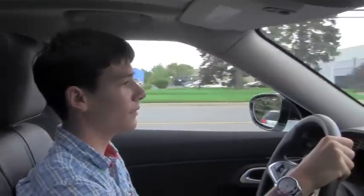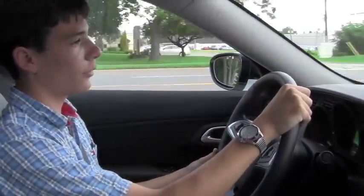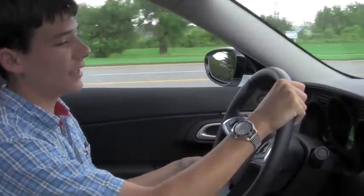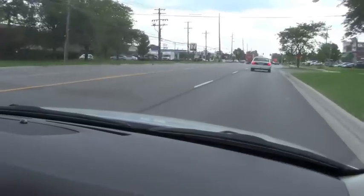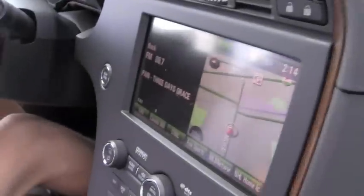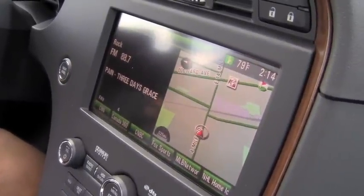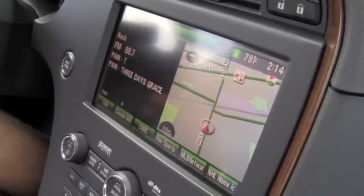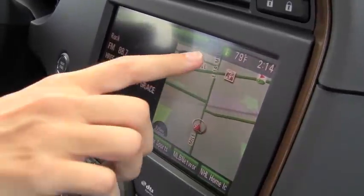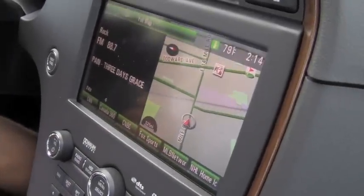Very nice smooth-shifting 6-speed automatic transmission. Very comfortable ride — more comfortable than the older 2009 model. Here we have the navigation system over here in the center console area on the right side of the screen. It is a pretty nice navigation system from what I've seen — it shows right up here a little pizza place and a golf course over there, so it works.